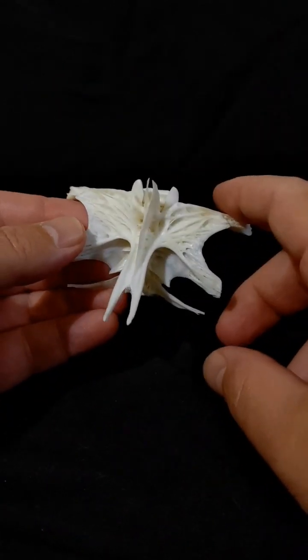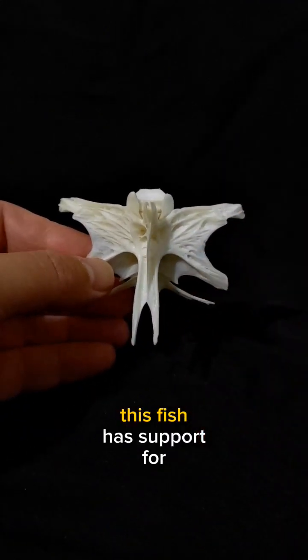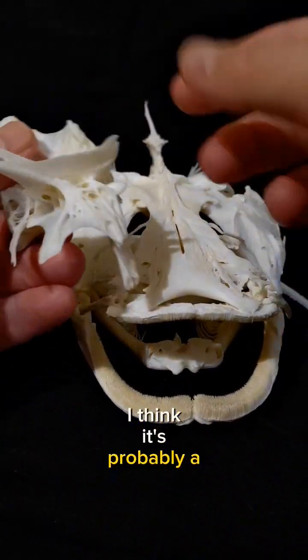I think this could be a fish. This fish has support for something here, and yeah, I think it's probably a catfish.